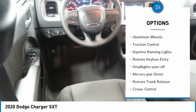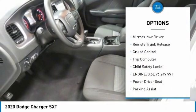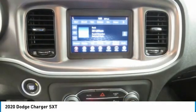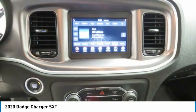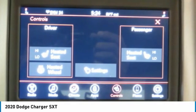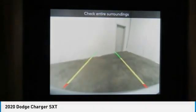Here are some of this vehicle's great options: aluminum wheels, traction control, daytime running lights, remote keyless entry, headlights auto off, mirror memory, remote trunk release, cruise control, trip computer, and child safety locks. This vehicle offers reliability and good looks at a great price, so come in and take a test drive today.